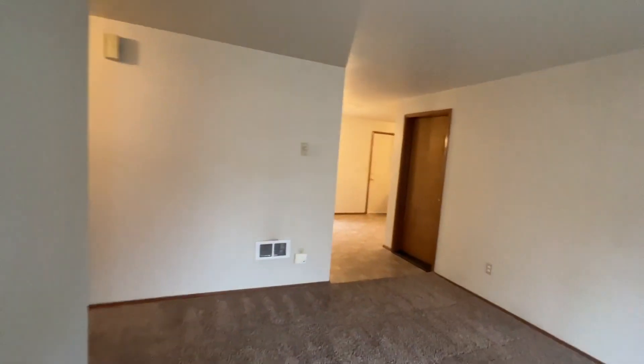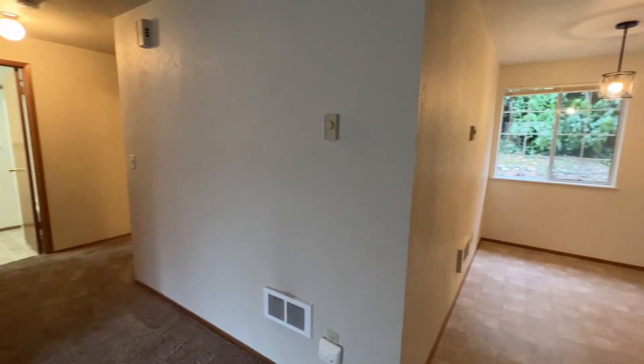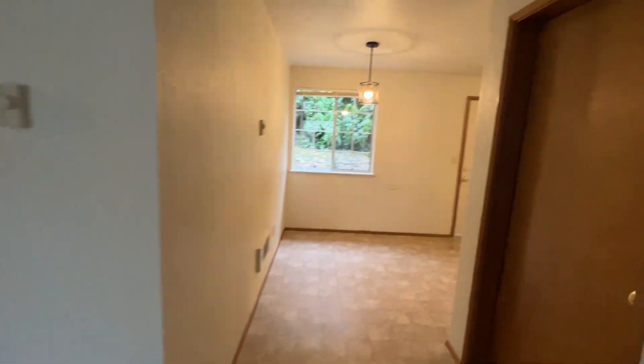When we walk inside we're brought into the living room. Off of the living room we have our dining room, and then also the bedrooms off to the left. We're going to start here.